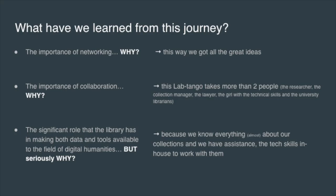What have we learned so far? Networking is very important — it's where we get good ideas. The Smurf idea came purely from networking. Collaboration is also key: the lab tango takes more than two people. It takes the researcher, the collection manager, a lawyer — and maybe the lawyer is the elephant in the room. We need people with technical skills, and university librarians to push things out and make researchers aware of what we're doing.